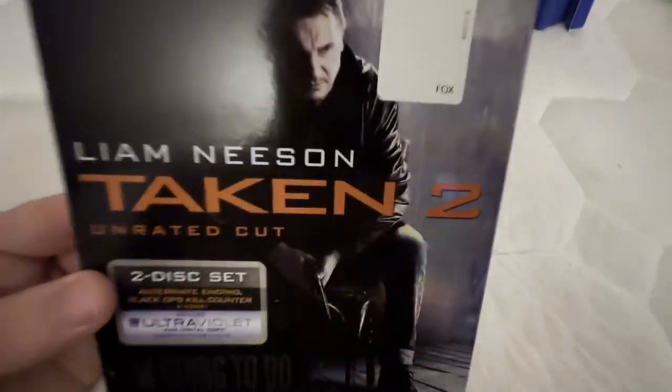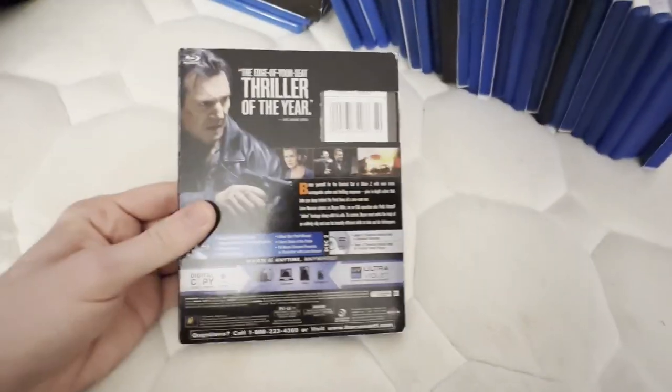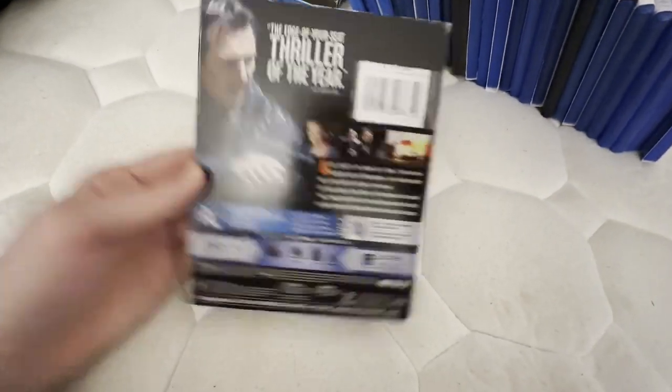Hang on a second while I get all these inserts back in. This is the second Taken movie. I did used to have the first Taken on DVD, but I'm going to upgrade it to Blu-ray, and I hope to get Taken 3 on Blu-ray as well.